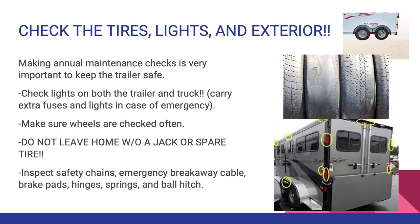Check the tires, lights, and exterior. Making annual maintenance checks is very important to keep the trailer safe. Check lights on both the truck and trailer, and carry extra fuses and lights in case of an emergency. Make sure wheels are checked often — this means checking the tire pressures, the tire threading, making sure the lug nuts are on tight, and always having a spare tire. Do not leave home without a jack or a spare tire. Be sure the lug nuts are properly secured, or it could cause the wheel to wobble; eventually the studs could shear off and the trailer could lose a wheel.